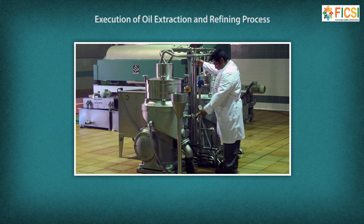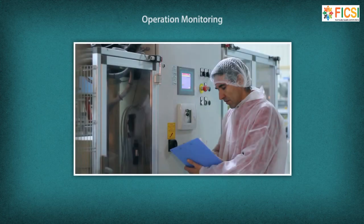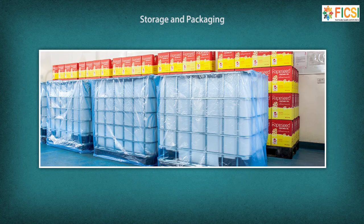Further responsibilities include executing the oil extraction and refining process; adhering to Good Manufacturing Practice (GMP); ensuring products meet quality standards set by the organization; monitoring operations by watching gauges, dials, or other indicators to make sure machines are working properly; conducting quality control analysis through tests and inspections of products, services, or processes to evaluate quality or performance; and following storage and packaging norms, including ensuring safety and proper storage of raw material, packing material, and finished goods.